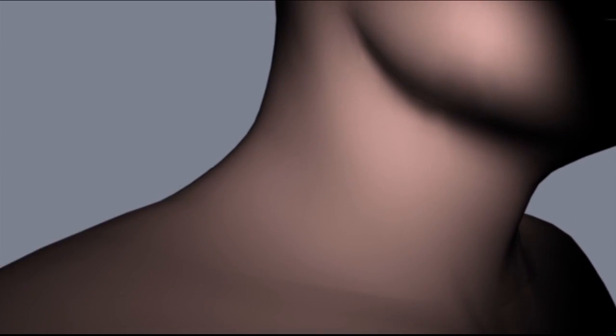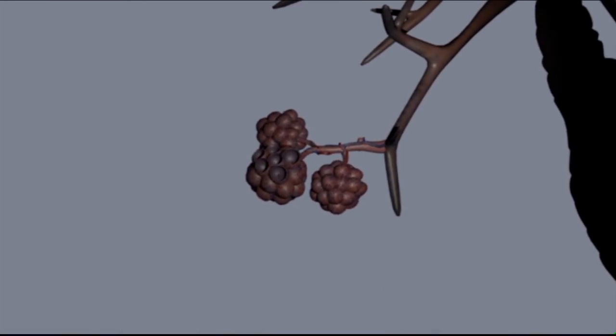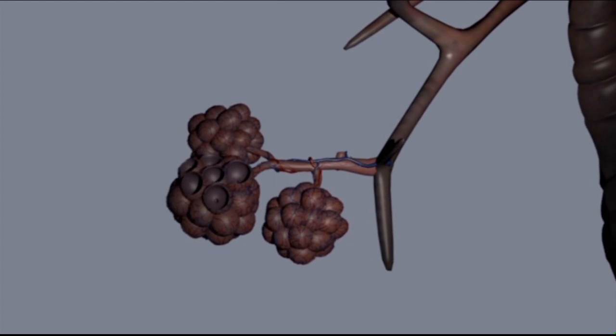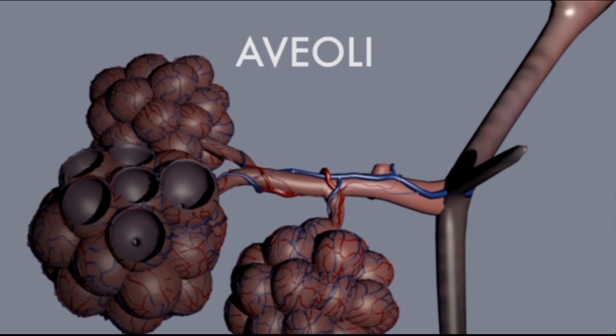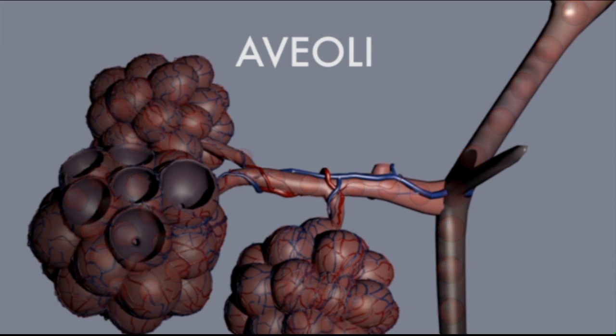The air flows through your nose or mouth, down your trachea, and into your lungs. The air has the oxygen your body needs to survive, and small air sacs in your lungs called alveoli absorb and filter the oxygen into your bloodstream. After the oxygen is removed, your muscles relax to force the leftover air out of your body.